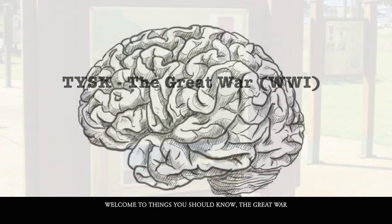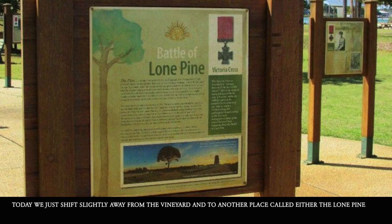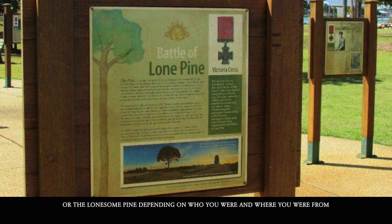Welcome to Things You Should Know: The Great War. Today we shift slightly away from the vineyard and to another place called either the Lone Pine or the Lonesome Pine, depending on who you were and where you were from.